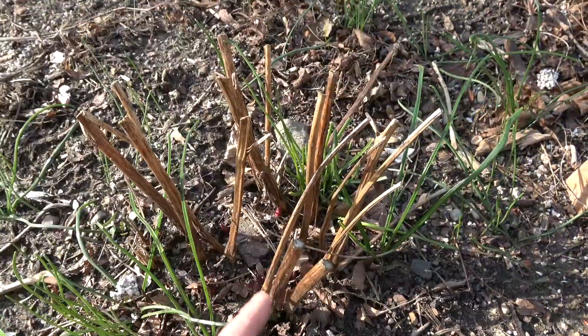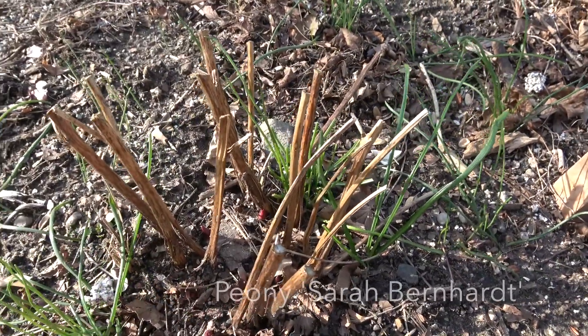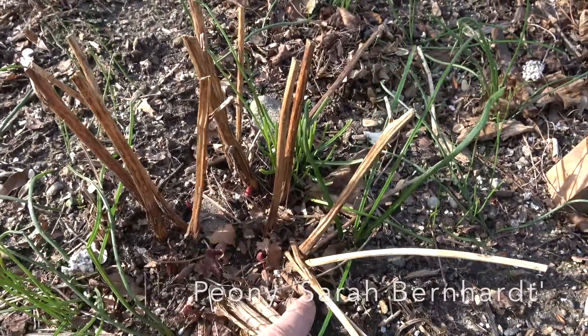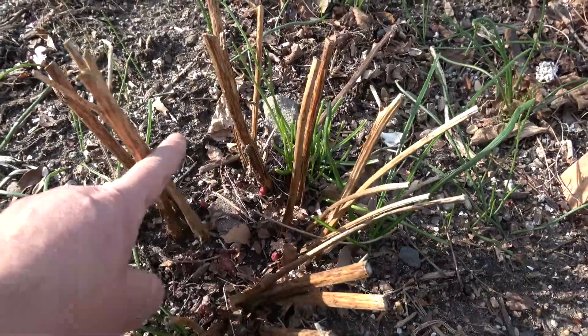In a previous video I focused on peony Sarah Bernhardt, but this is relevant for all peonies. Right about now the crowns are becoming very evident. Do not stand on them. Do not damage them.